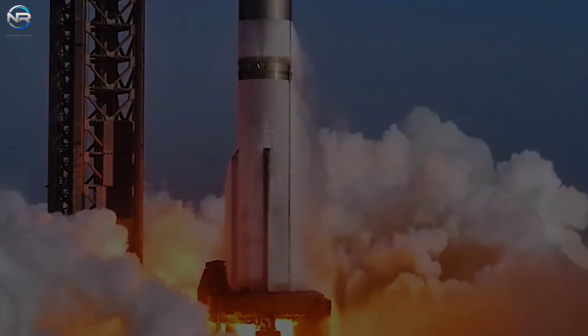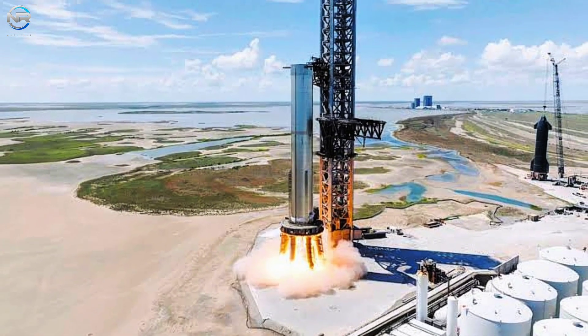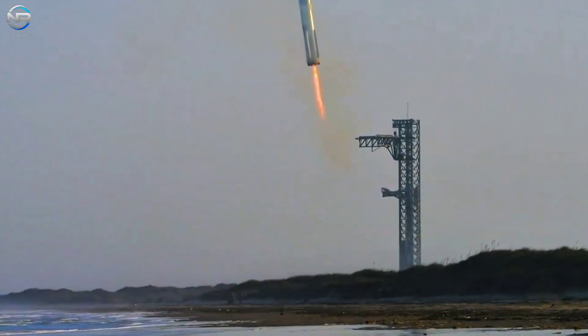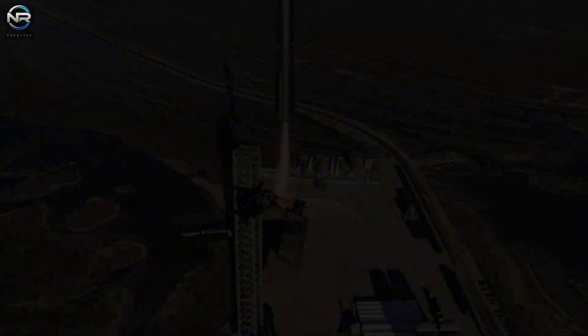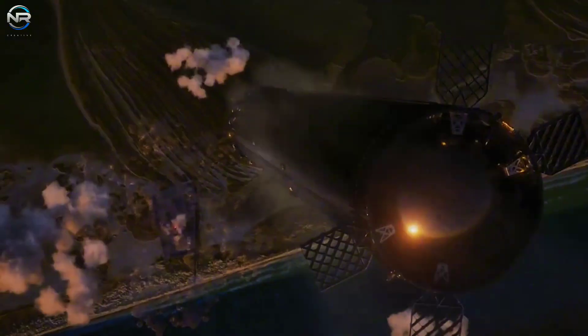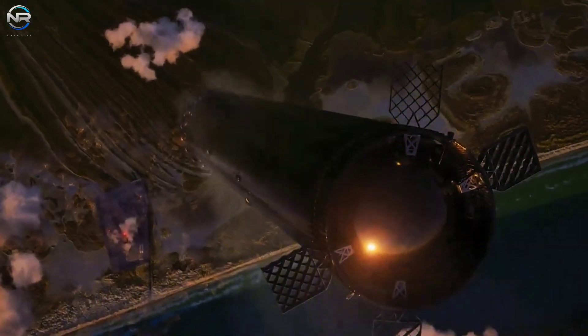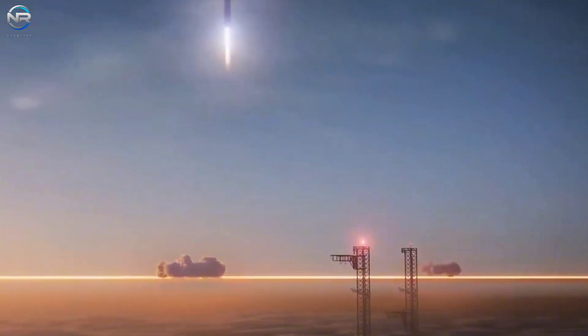Since Booster 15 is a used vehicle, they won't just be performing a light inspection. If Booster 15 is in good condition, SpaceX will attempt to capture it with Mechazilla. This would demonstrate that the booster can fly more than once, showing how well the company's initial goal of building a fast, cheap, and safe reusable rocket is being met.